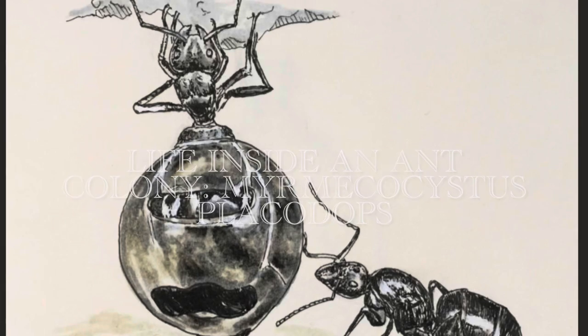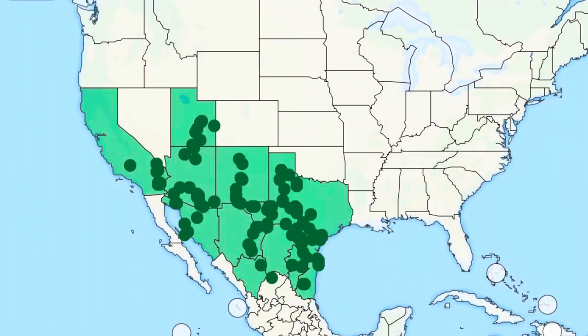Life inside an ant colony — Myrmecocystus placodops. This species is found mainly in the southwestern United States, with the northernmost ranges being California and Utah, and going south into Mexico.